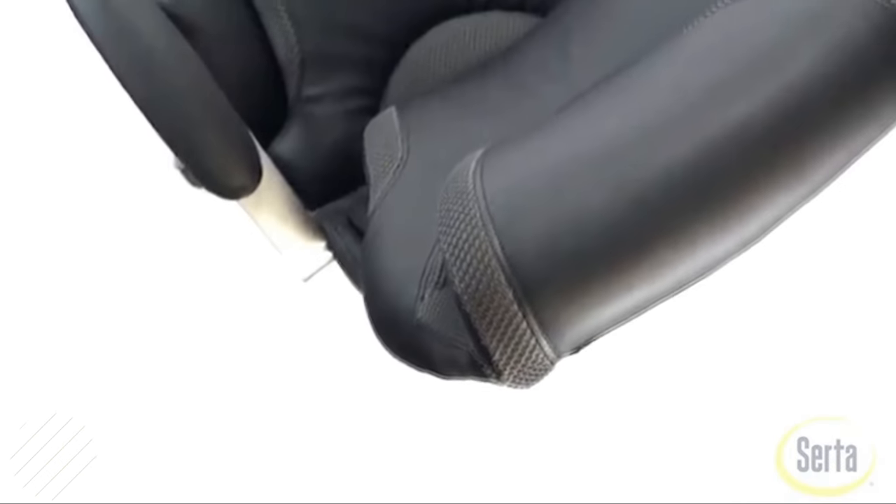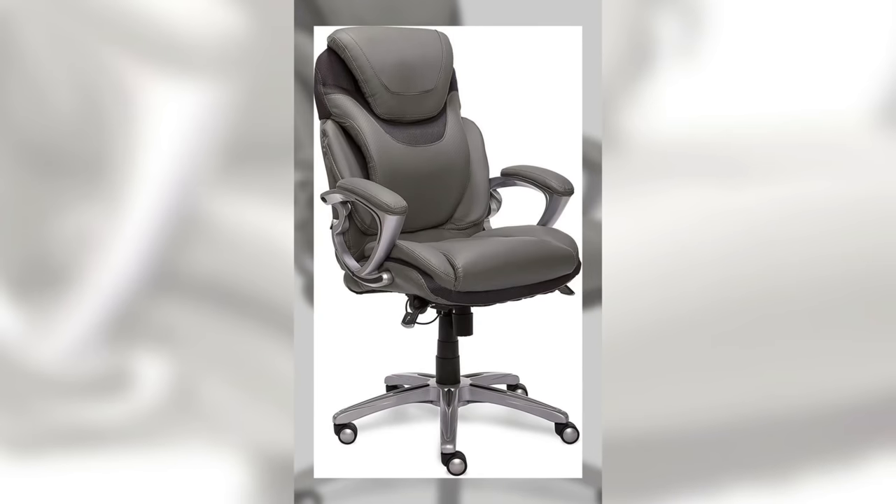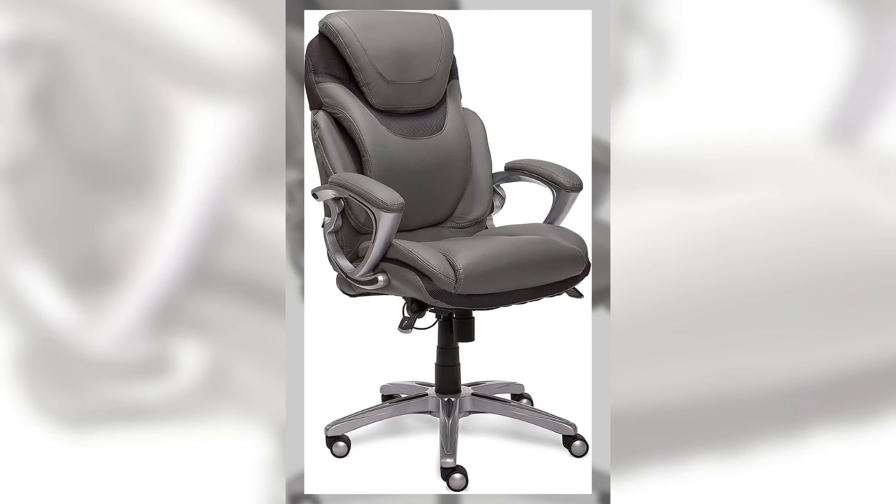With just about everything you need and nothing you don't, this ergonomic office chair provides you with better support and improved posture. It will definitely get you through your workday in style and comfort.